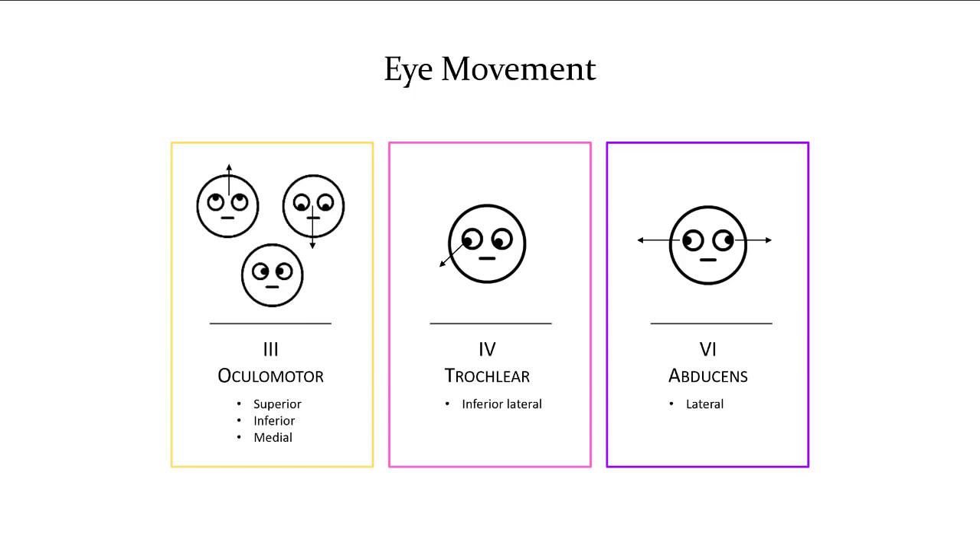To summarize the three cranial nerves that control the eye: number three, oculomotor, with up, down, medial, and up lateral; number four, trochlear, with down lateral; and number six, abducens, with lateral.